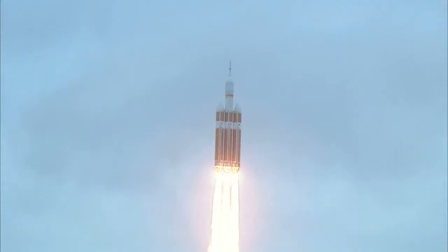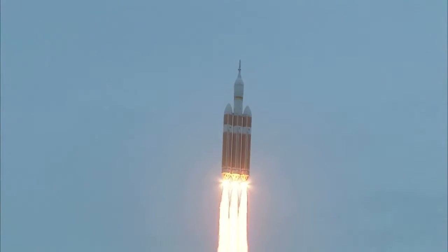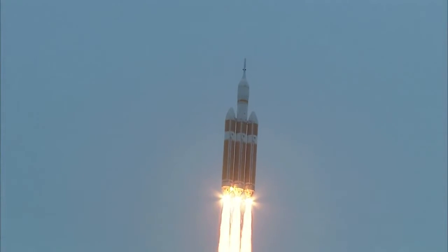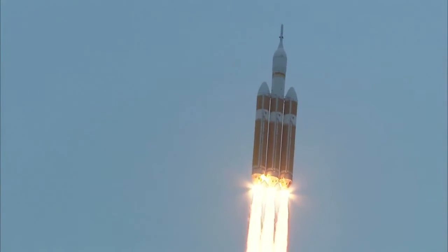Good engine control on the first stage. Passing 25 seconds. Velocity 1,341 feet per second. Passing 31 seconds, still looking good. Good engine control.